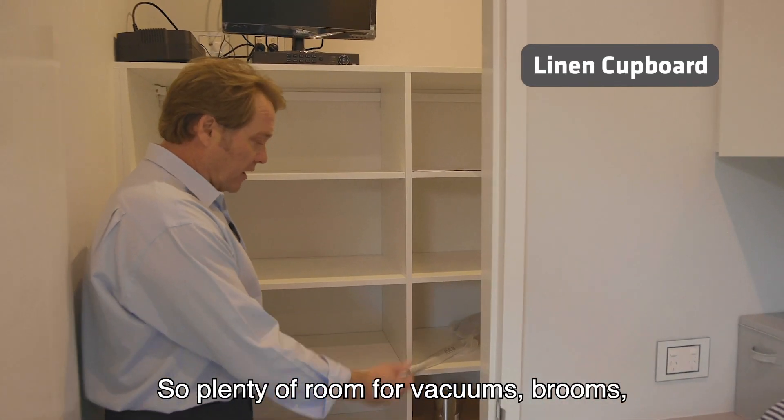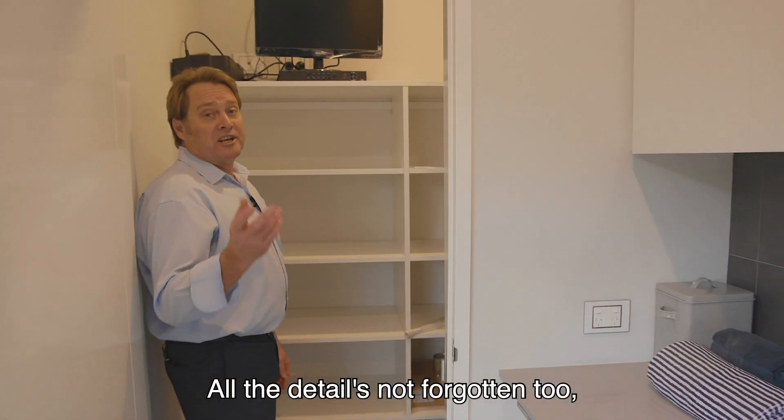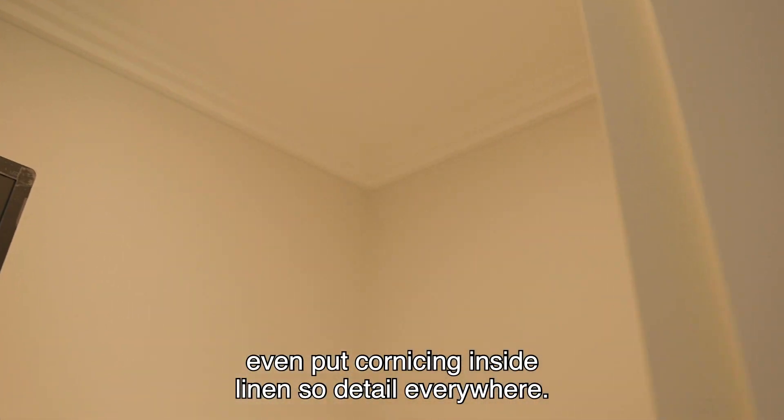Plenty of room for vacuums, brooms, and of course your linen. All the details not forgotten too — you can put cornicing inside the linen, so detail everywhere.